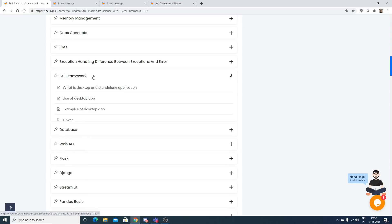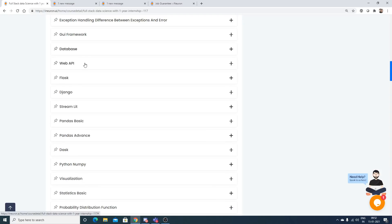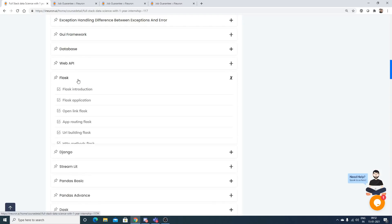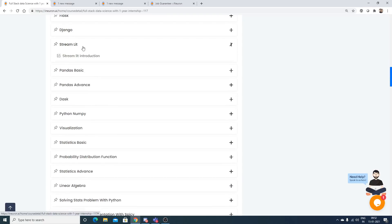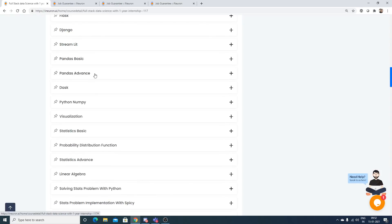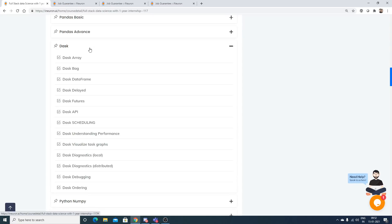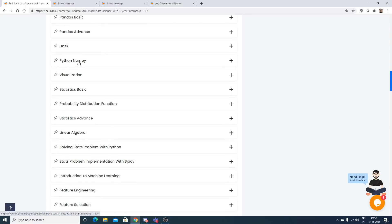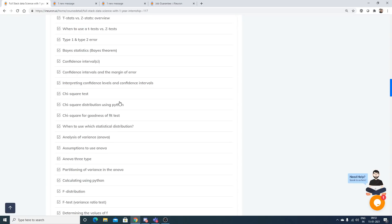Databases covered include SQLite, MySQL, MongoDB, NoSQL, and Cassandra. Then you have web APIs, Flask, and Django, covering most of the important frameworks. Frameworks like Streamlit, basic and advanced Pandas, and Dask are also included — Dask is a new topic useful for parallel preprocessing that works similarly to Pandas. You also have NumPy, visualizations, and basic and advanced statistics.